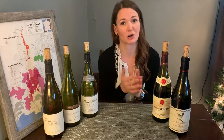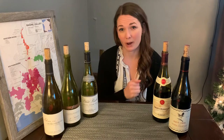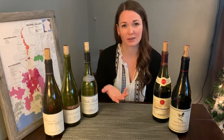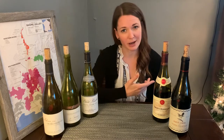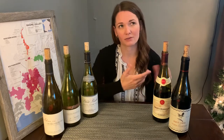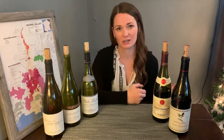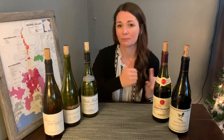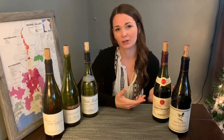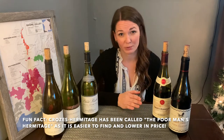Wines in Crozes-Hermitage are also not as rich in flavor or depth as those produced by its neighbor Hermitage. They typically are medium to lightweight as well as fruity on the palate. The wines from here remind me a lot of those produced in St. Joseph in the sense that they tend to be lighter and fruitier on the palate, but there are also so many producers in this area that there is a wide range of quality — but you can find some absolutely stunning wines from Crozes-Hermitage at reasonable prices.